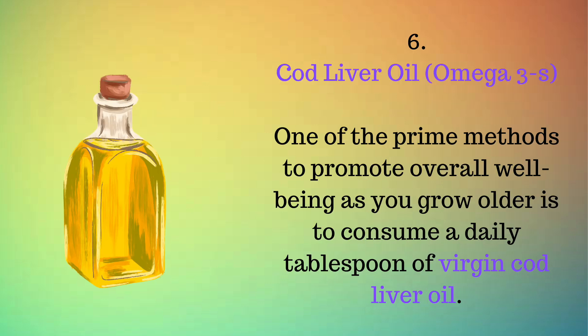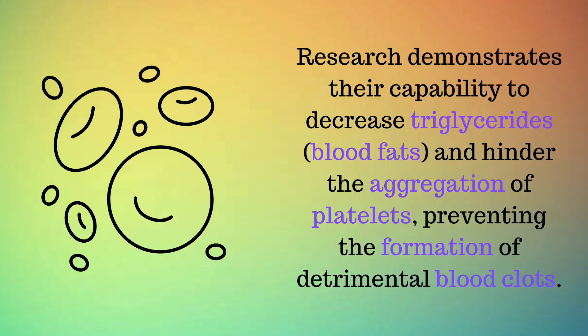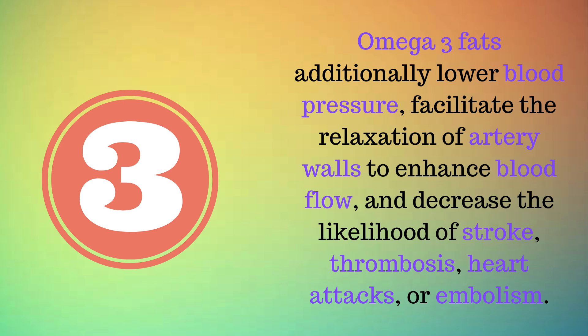Number 6: Cod liver oil, omega-3s. One of the prime methods to promote overall well-being as you grow older is to consume a daily tablespoon of virgin cod liver oil. This stands as an exceptionally healthy and abundant reservoir of omega-3 fatty acids, DHA and EPA. Research demonstrates their capability to decrease triglycerides, blood fats, and hinder the aggregation of platelets, preventing the formation of detrimental blood clots. Omega-3 fats additionally lower blood pressure, facilitate the relaxation of artery walls to enhance blood flow, and decrease the likelihood of stroke, thrombosis, heart attacks, or embolism.